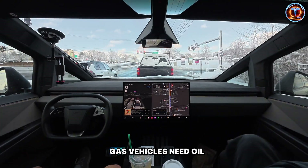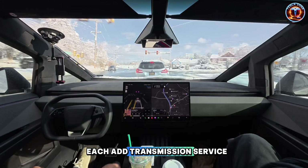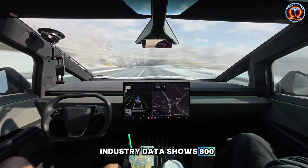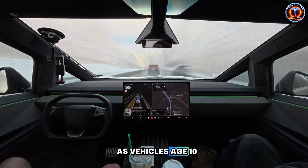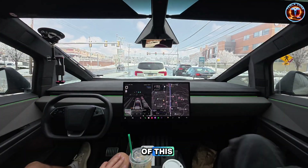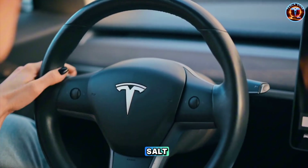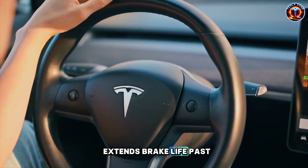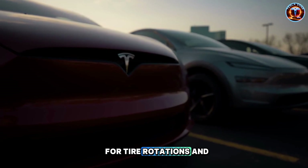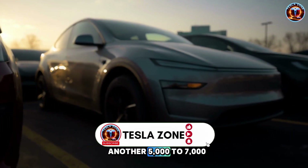Maintenance costs complete the picture. Gas vehicles need oil changes every 5,000 miles — two annually at $60 each. Add transmission service, filters, spark plugs, and exhaust repairs. Industry data shows $800 to $1,200 yearly as vehicles age, totaling $8,000 to $12,000 over 10 years. Model 2 eliminates most of this — no oil changes, no transmission fluid, no spark plugs, no exhaust corroding from road salt. Regenerative braking extends brake life past 100,000 miles. Realistic Tesla maintenance is $300 to $500 yearly for tire rotations and filters — a 10-year total of $3,000 to $5,000, saving another $5,000 to $7,000.